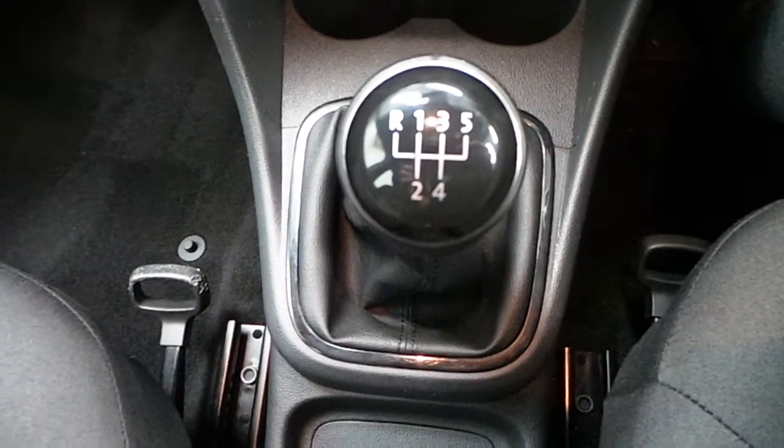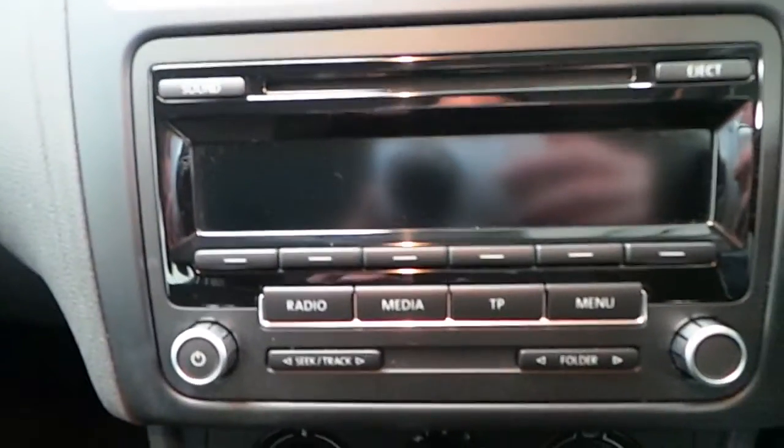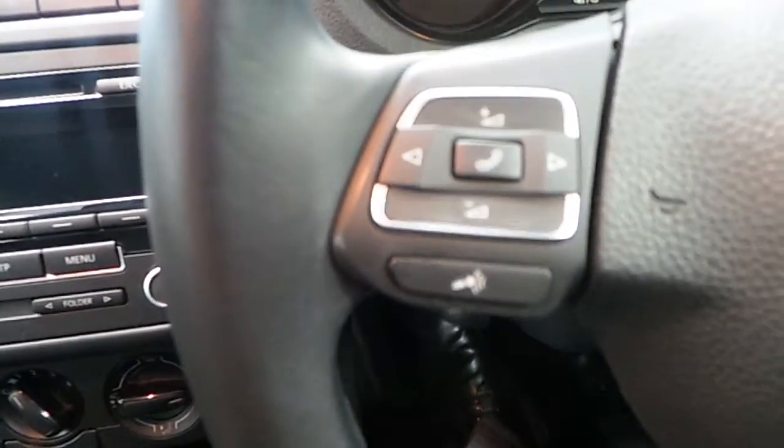Moving inside, we can see this Polo is fitted with a 5 speed manual gearbox. It also includes other features such as media centre, climate control, and a multifunction steering wheel.